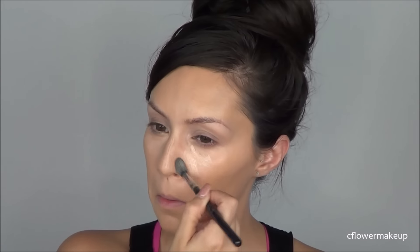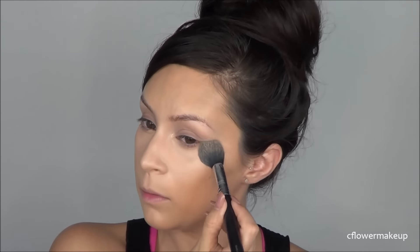I don't really like drugstore concealers because they don't seem to have colors that are right for me — they're usually on the pinkier side, and I prefer a little more yellow. Plus I can't find any that are really full coverage at the drugstore.